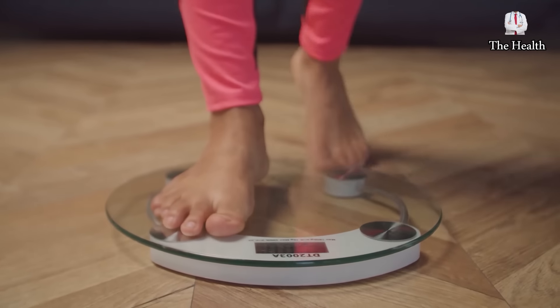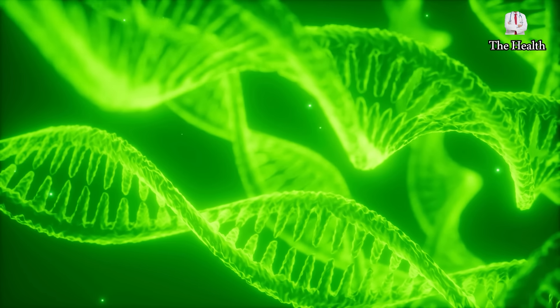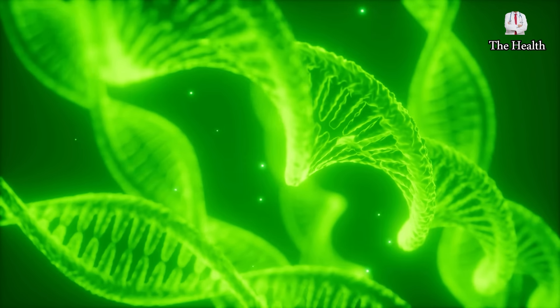Third, it contributes to weight loss and prevents the accumulation of fat in the body, as this mixture reduces appetite. This is due to olive oil's containment of oleic acid, which stimulates the increase in production of some hormones that regulate appetite, such as peptide, which enhances the feeling of satiety and reduces the feeling of hunger, and thus reduces eating meals.